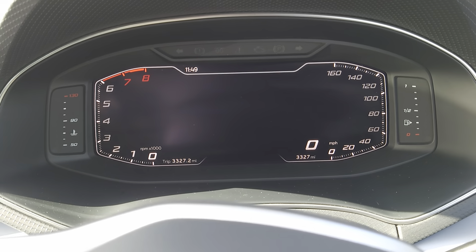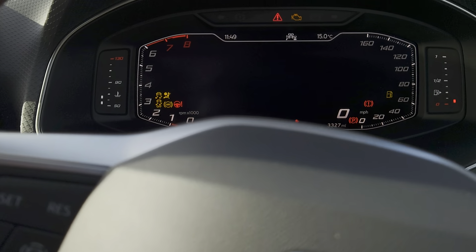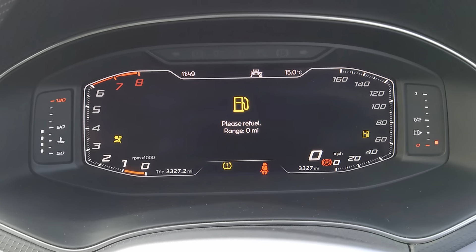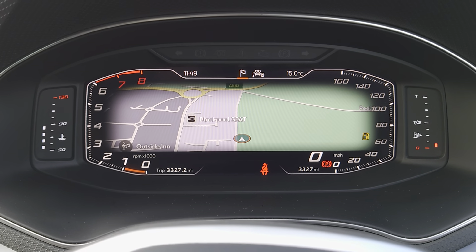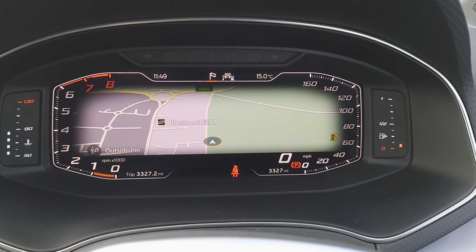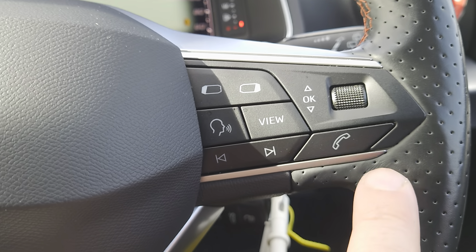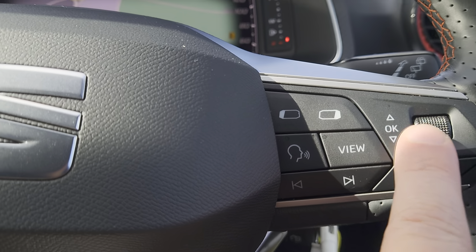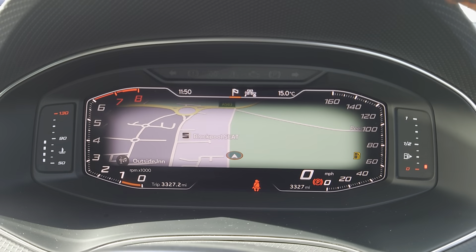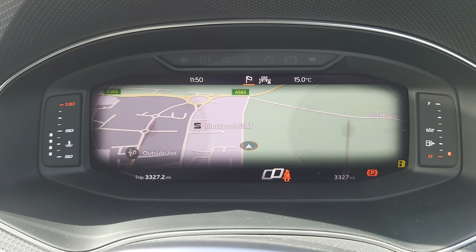There's also a digital cockpit, which you can have laid out however you'd like, using your control pad just on the right-hand side of the steering wheel. It also includes hands-free and voice control, and using your pads and scroller wheel you can change the view and the layout, depending on how you want it to display.